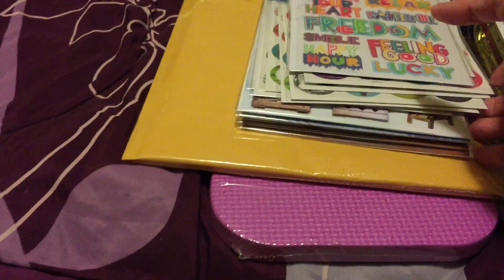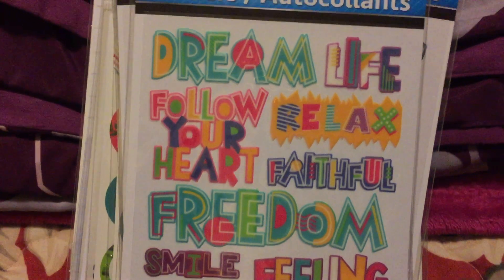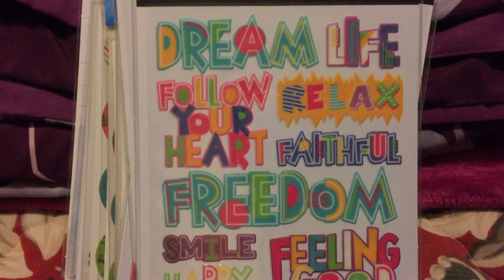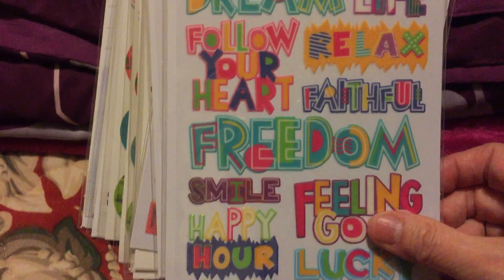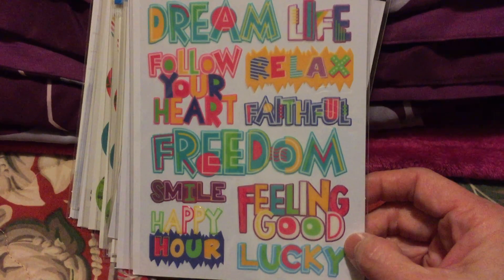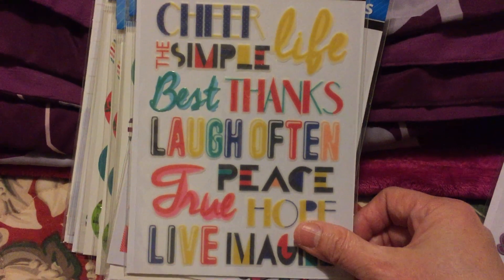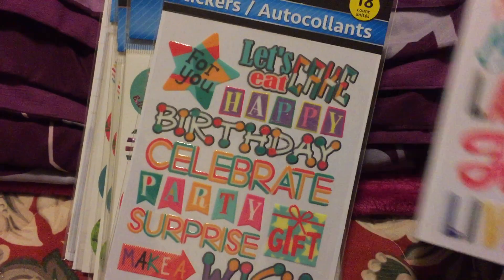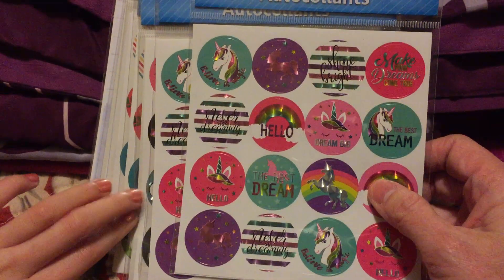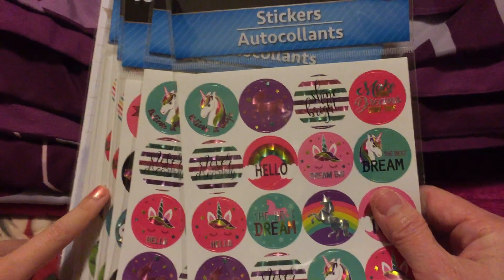We have a lot of stickers! There are so many new stickers they have. I'm so happy because you know me, I'm really into words. When I saw this one I was so happy — the words on it are: dream life, follow your heart, relax, faithful, freedom, smile, happy, feeling good, and lucky. Another one says: cheer, simple life, best, thanks, laugh often, peace through hope, live, imagine. And they have ones all about birthdays too.